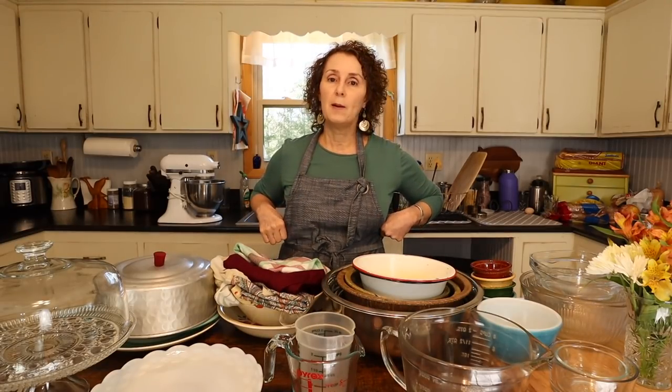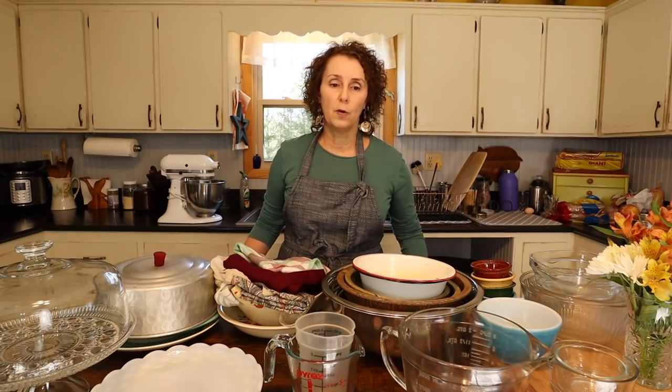First, I'll start with my aprons. This is an apron that someone got me for Christmas, oh, three or four years ago, and I really like it. I like how it fits, I like that it's got great pockets. One of the girls found it online, so it's nothing special.